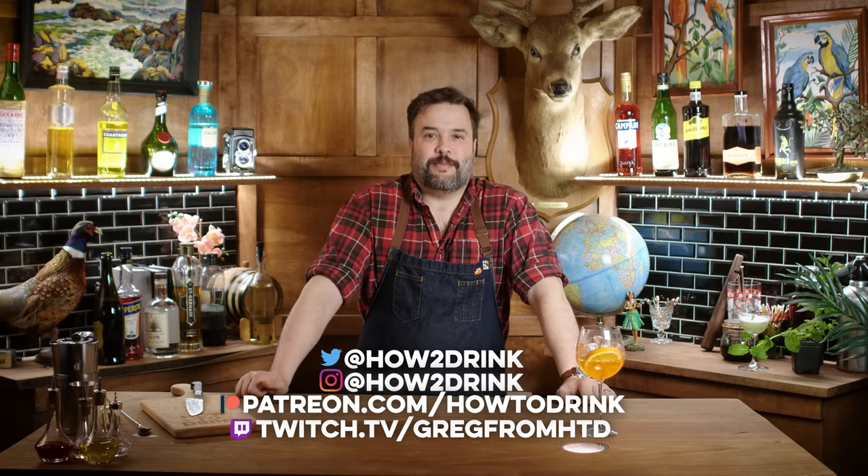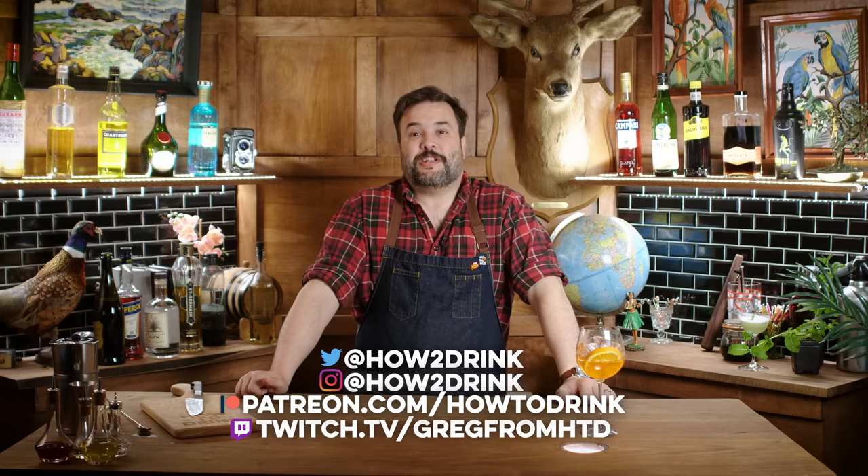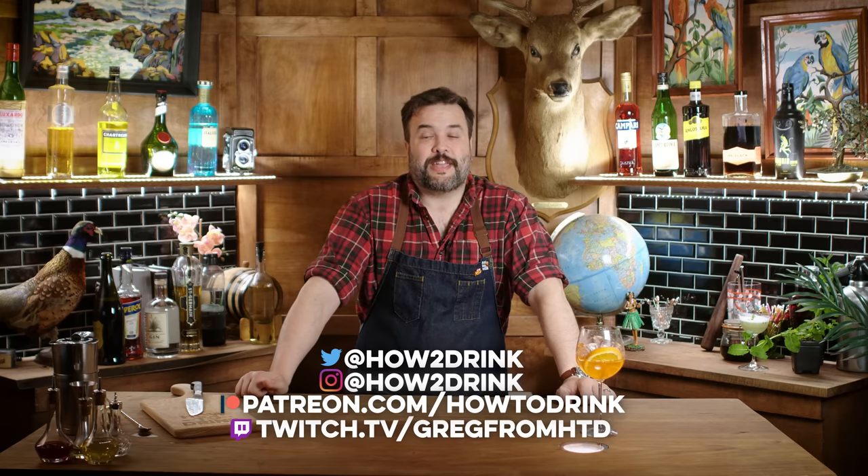And I'm Greg. You'll find me on Twitter at HowToDrink, on Instagram at HowToDrink — with a number two in there — and on Twitch at twitch.tv/GregFromHTD, where we've mostly been doing tabletop role-playing game actual plays on Tuesday nights at 7 p.m. I've been making the show for a long time — like five years — so maybe some of these other things we've done are interesting to you. I'll see you in a couple of days with another episode of How to Drink.